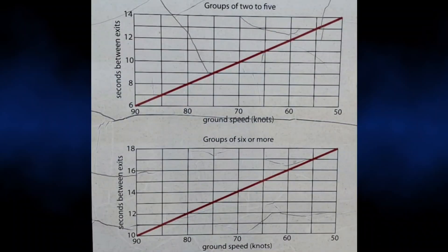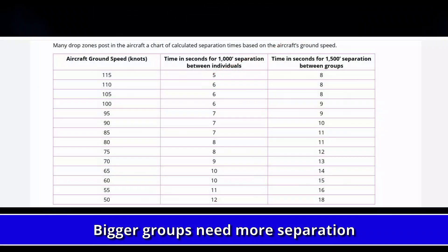And of course, there are some caveats. The first one is that these numbers come from small group tables — that is, up to six people in the group. Above that, we need a little more separation because the group may be breaking off higher and tracking for longer.